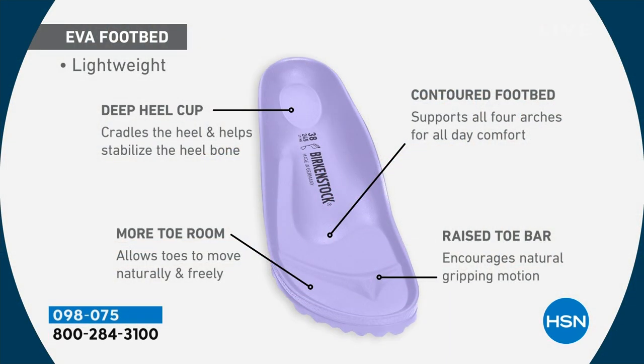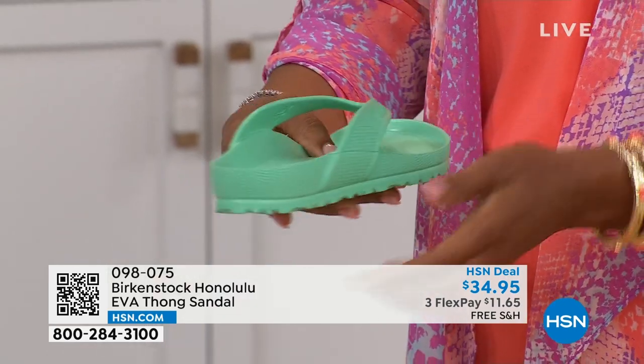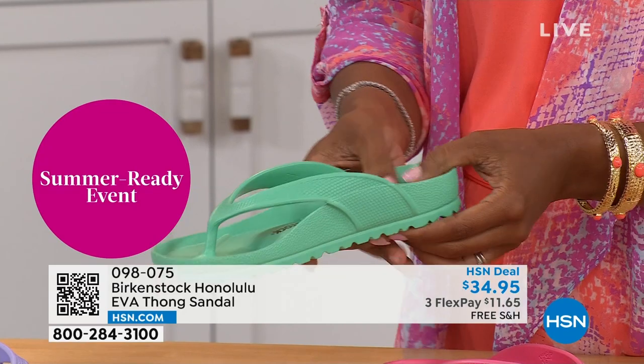It's incredible that we're able to add the traditional Birkenstock footbed in an EVA sandal at this amazing price point. You are getting everything in this EVA product that you get in the Birkenstock product — the deep heel cup that cradles and stabilizes your heel, contoured footbed supporting all of the arches of your feet, a roomy toe box so your toes can move freely, and last but not least you get that toe bar, creating a natural gripping motion when you walk which creates circulation in your legs. Most flip-flops in the market are flat as a pancake and not giving you arch support.